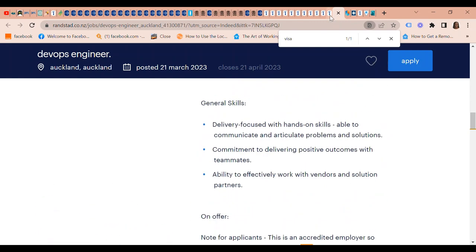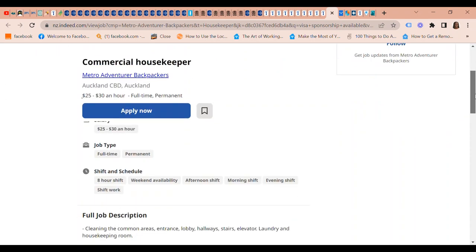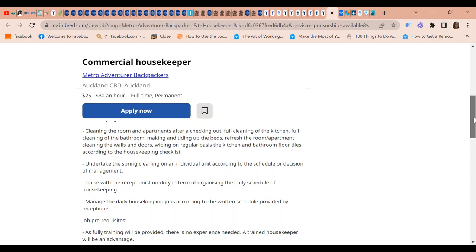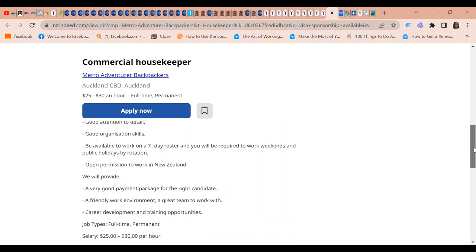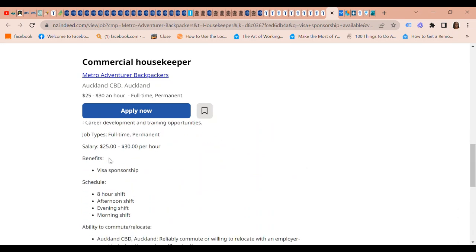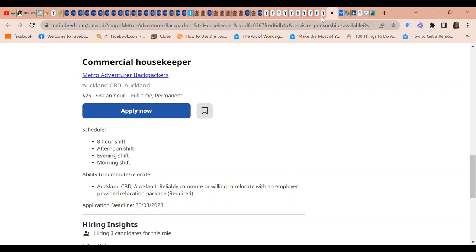Next on our list is a Commercial Housekeeper position at Metro Adventurer Backpackers. The pay is $25 to $30 an hour. You will basically be cleaning common areas, rooms, and apartments after checkout. You should have open permission to work in New Zealand; however, they have a very good payment package for the right candidate. Benefits include visa sponsorship and a reliably commute or willingness to relocate with an employer-provided relocation package.